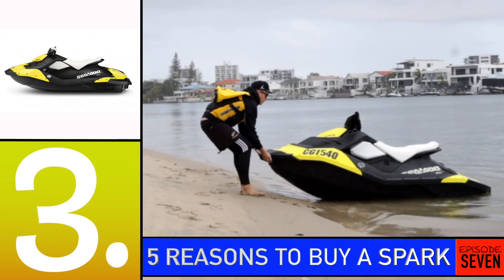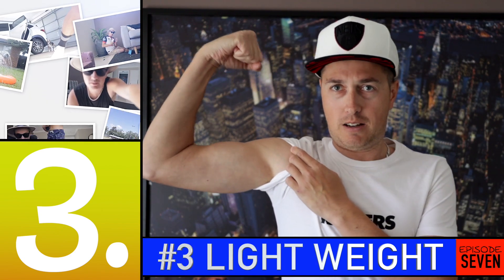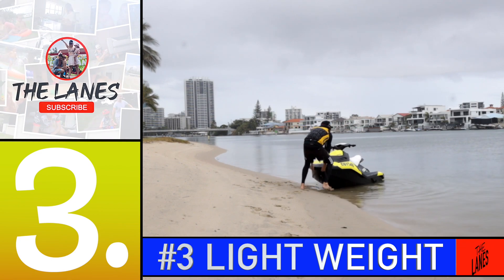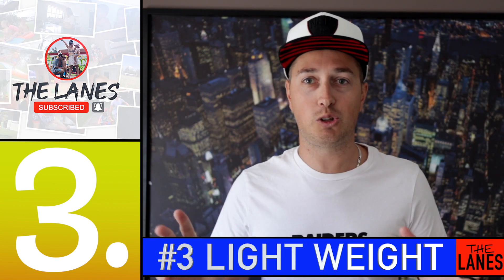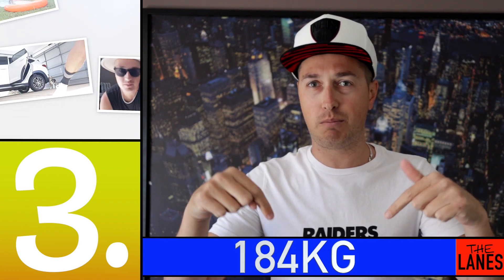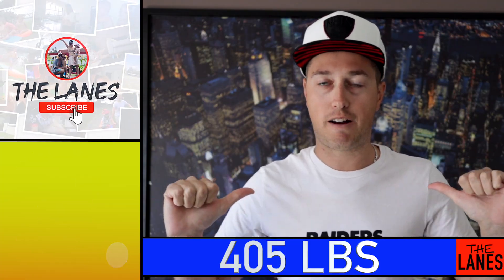Number three — they're extremely light. They're only 184 kilos, so even for someone like me with these spaghetti arms I can pull it back off the sand if I need to, so I don't get stuck. I don't have to be the awkward guy saying someone help me, I'm stuck. The Sea-Doo Spark is extremely light at 184 kilos — I'll put the pounds below — which is great for smaller people like myself.